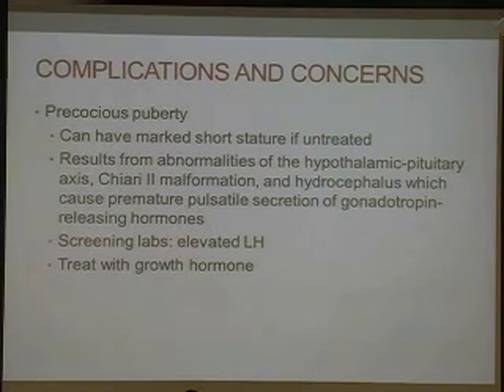Another concern is precocious puberty, which can result in marked short stature if untreated. This results from abnormalities of the hypothalamic pituitary axis, a Chiari II malformation, and hydrocephalus. It causes premature pulsatile secretion of gonadotropin-releasing hormones. One of the screening labs you could check is a luteinizing hormone or LH, which would be elevated. We treat this with a growth hormone.